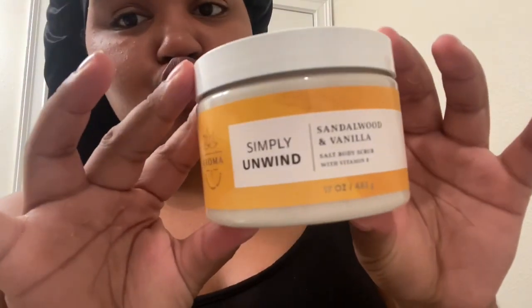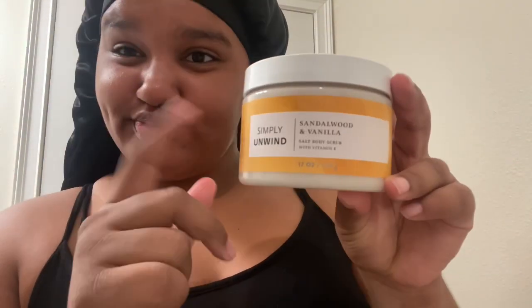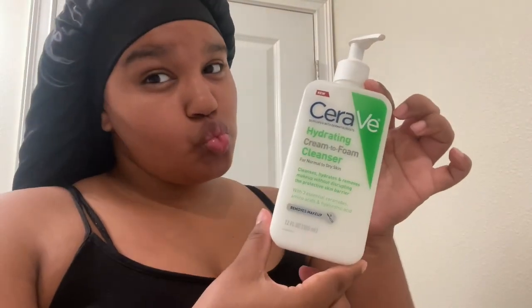Now I'm about to go shower. I'm gonna use the Simply Unwind sandalwood and vanilla body scrub and my CeraVe cream-to-foam cleanser. I'll be right back.